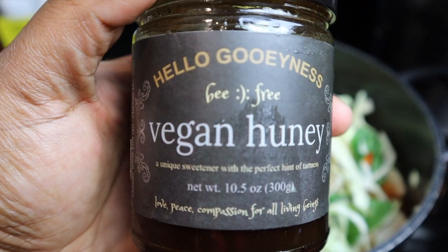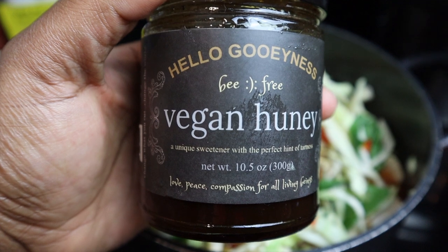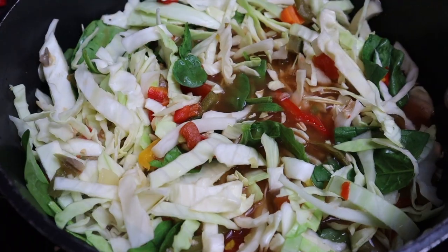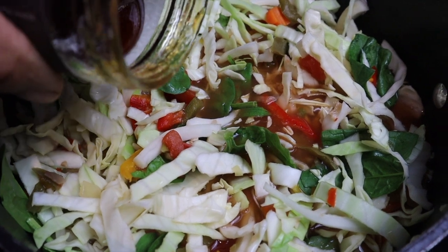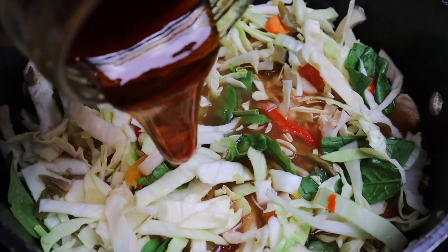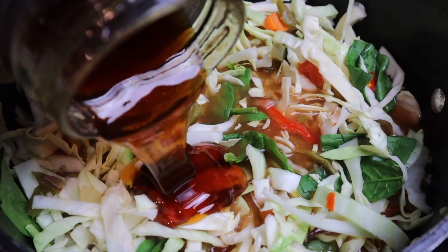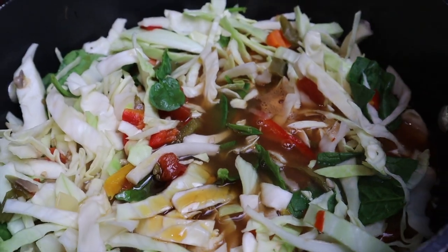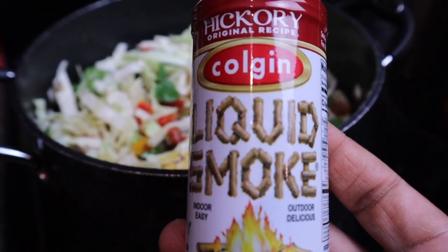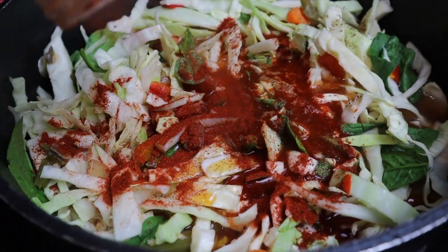Anytime I make cabbage I always add a little sweetener to cut the bitterness. You can use vegan honey, agave, or maple syrup — about two tablespoons. I'm also throwing in a couple drops of liquid smoke; this is very strong so don't do too much.